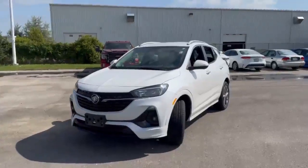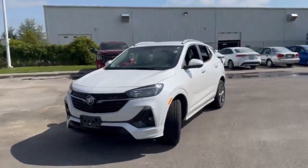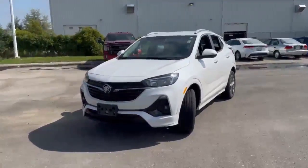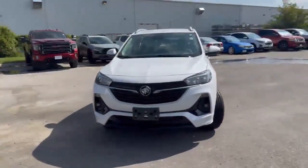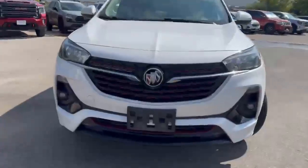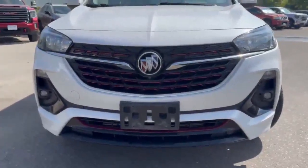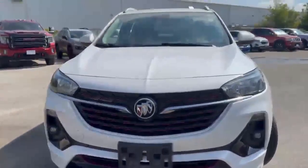Hey guys, Matthew here from Georgetown Chevrolet. Today I'm going to be showing you around the 2021 Buick Encore. This one here is the Select Sport Touring done up in a nice Summit White. Starting off at the front end, you have your white with your black grille with a touch of red in it to give you that nice sleek look.